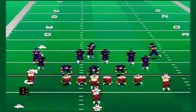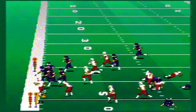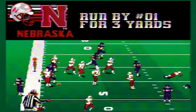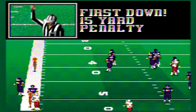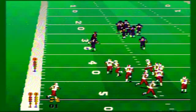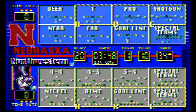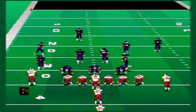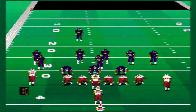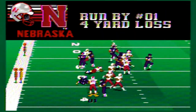First and 10 for Nebraska. Northwestern looking to stop the running game — just a couple yards, picks up three. Then a personal foul, 15-yard penalty on Northwestern, giving Nebraska first down and 10. Some costly penalties early on for Northwestern. Nebraska runs it again and is taken down for a four-yard loss.